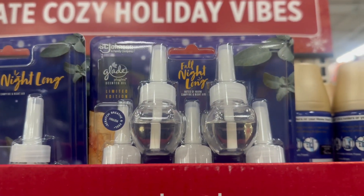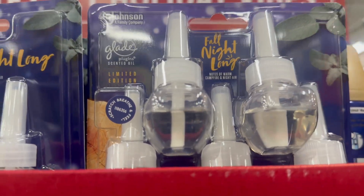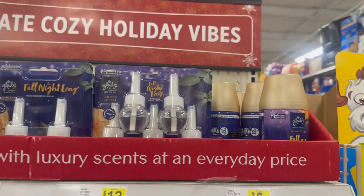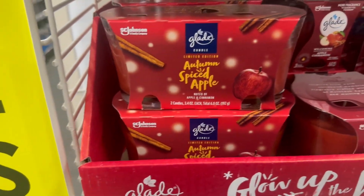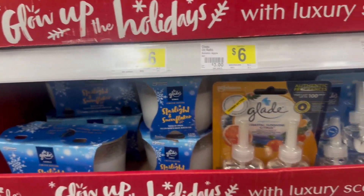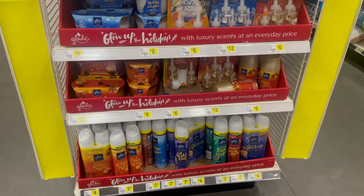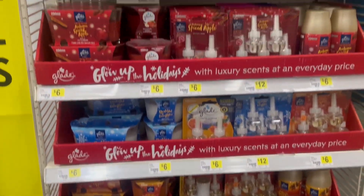Another scent is 'All Night Long' with notes of warm campfire and night air. They've got that in the two-pack candles, the 6.8-ounce single, and sprays. You also have Autumn Spice Apple, Starlit Snowflakes, and Golden Pumpkin Spice, along with aerosol sprays as well.